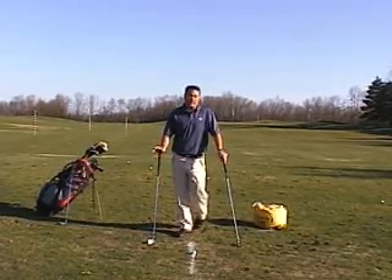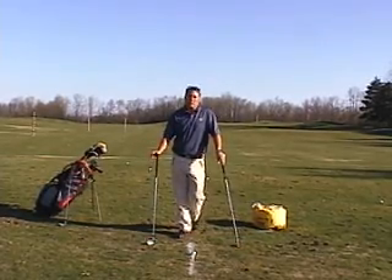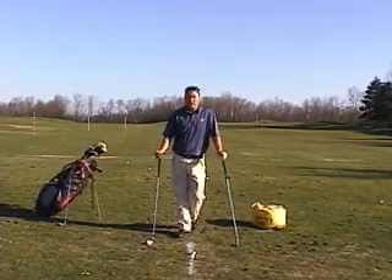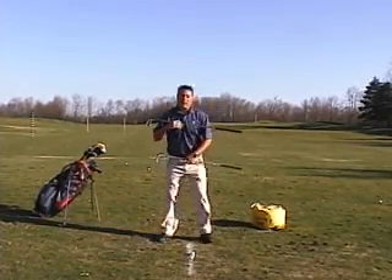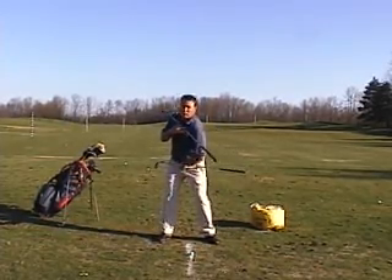Hello everybody, Bryce here on the driving range again with your second tip. I'd like to give you this tip on power and what causes distance in a golf shot, or the power sources in a golf swing. There are two main power sources in a golf swing. The first main power source is the difference in how much your shoulders turn in relation to your hips.